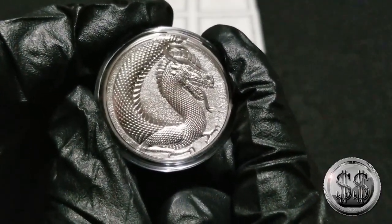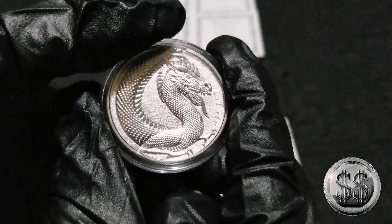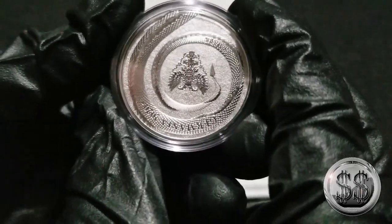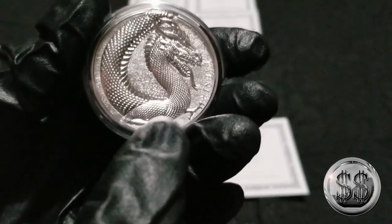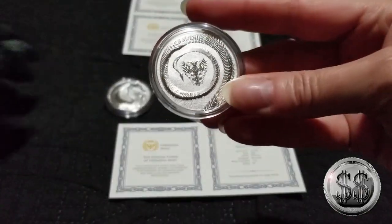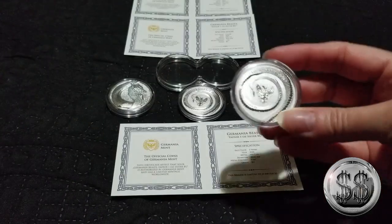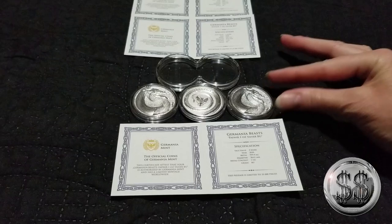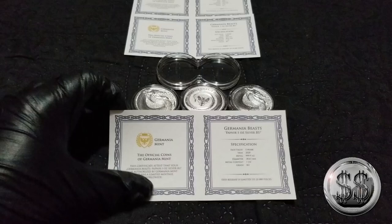That is the one-ounce BU Germanium Minted Fafner Dragon. We were trying to look up how it's pronounced — you can pronounce it several different ways. The unique design is that the tail continues from the obverse right onto the reverse, which is pretty cool. Every European country seems to have its beast — England has the Queen's Beast — and this is the German beast. They were considered the most sinister and destructive of all the beasts, and this one supposedly protected gold and silver. We got three of them, all with the COA.